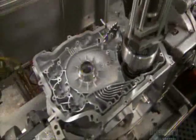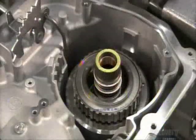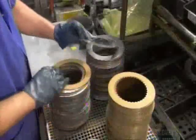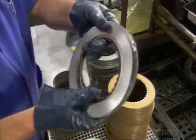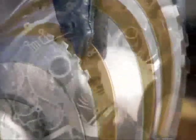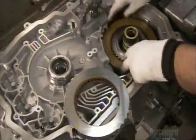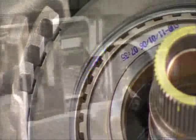Next, the reverse clutch. When in reverse, it moves the reaction gear set, enabling the car to back up. A clutch is made up of layers of metal and friction material, such as resin-impregnated paper. The transmission's last clutch is called the second clutch. It uses both the input and reaction gear sets to switch the transmission into second, third, and fourth gears.